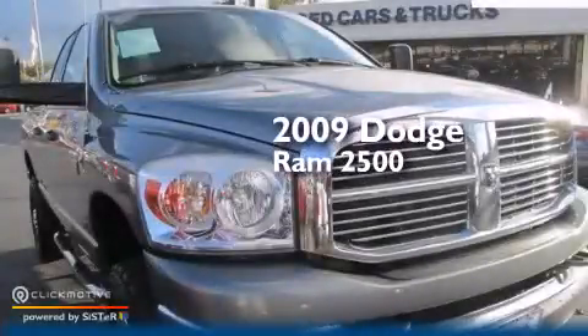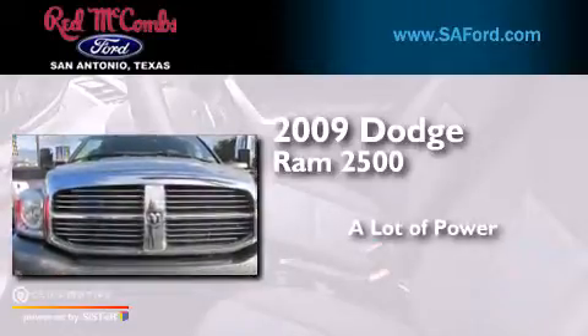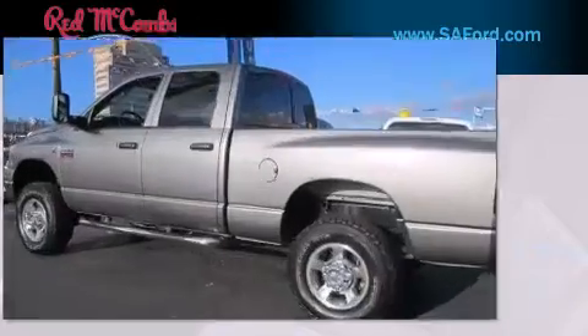This is a 2009 Dodge Ram 2500. All of the following features are included.